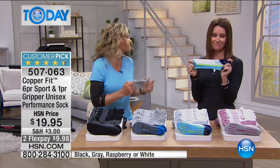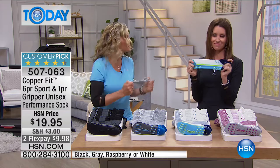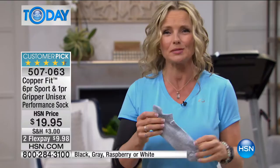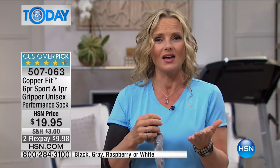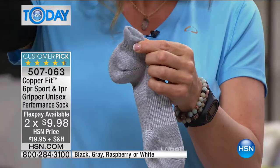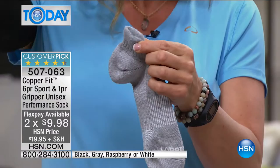These are the smartest socks you'll ever experience — every millimeter has been designed for your lifestyle. The copper ions are infused into the fabric for no odors. There's a padded heel tab at the top to prevent slipping and sliding in the shoe — no blisters. They never slide down even in tall boots. The toe and heel are reinforced where you traditionally get extra wear.